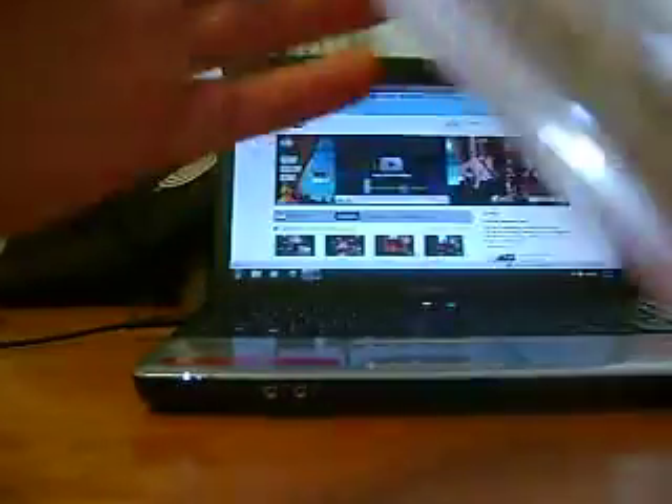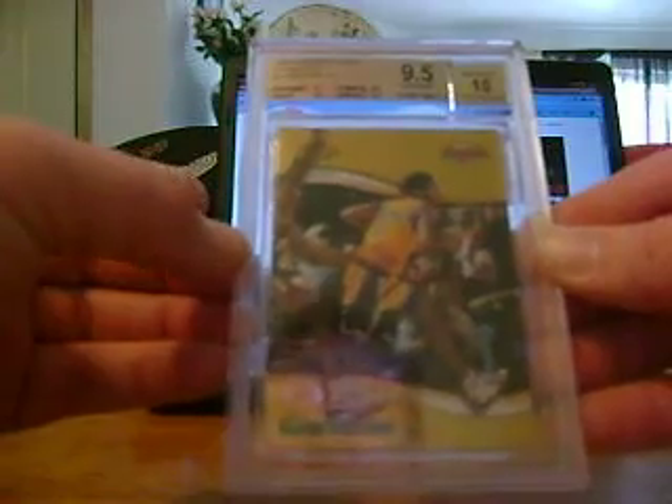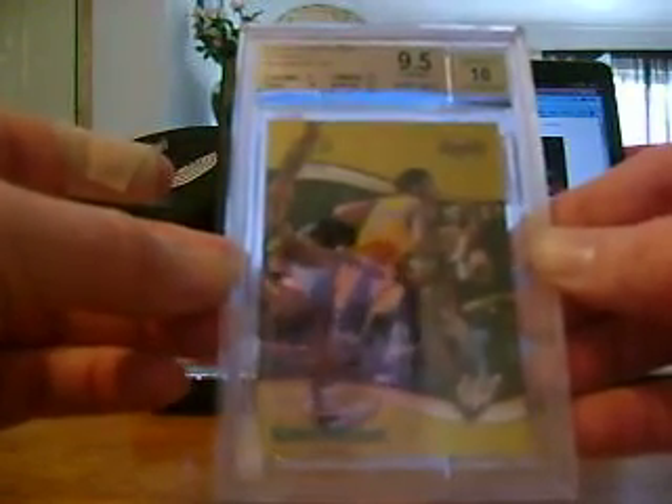The last card, which is a very beautiful card, is the 1998-99 Bowman's Best Autographs Kobe Bryant, graded 9.5 with a 10 auto. These are very hard to get in good condition. I got centering 9, edges 10, corners 9.5, and surface 9.5.